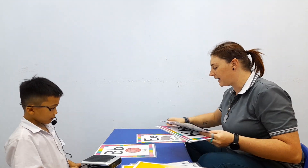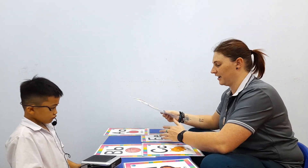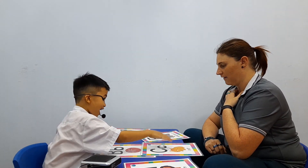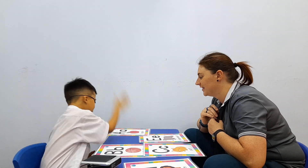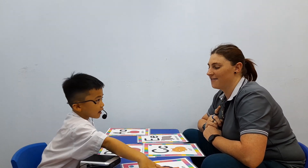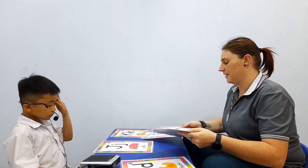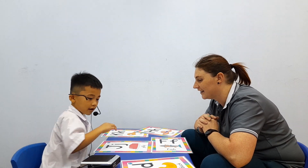Let's do some alphabet letters. Are you ready? Okay. Where is letter C for cat? Very good. Where is letter A for apple? Very good. Where is letter L for lion? Very good. Let's do one more. Where is letter D for duck? Duck. Very good.